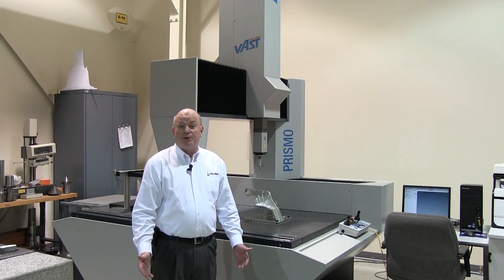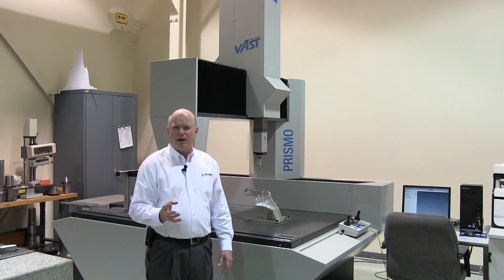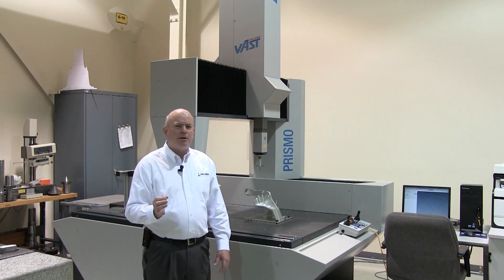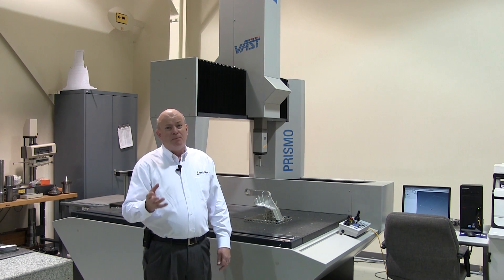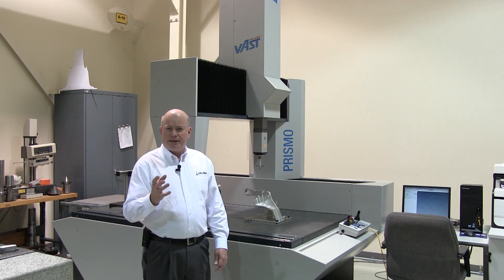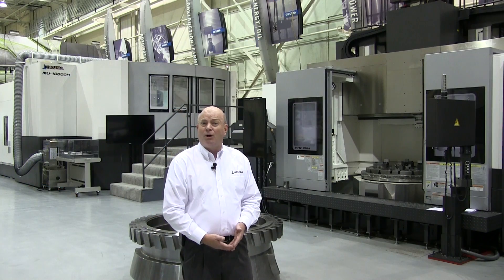So now we're in a metrology lab, and in this lab we validate, we check, we ensure that those critical dimensions — those critical characteristics of those aerospace parts and other industries as well — meet specification. This lab is located right in the Aerospace Center of Excellence. I hope this helps.